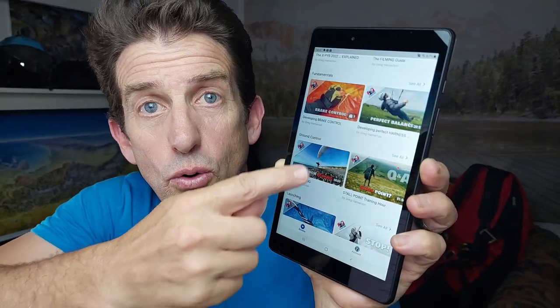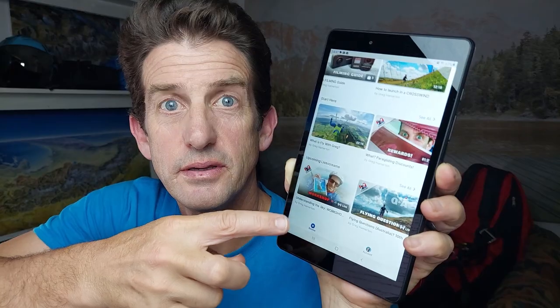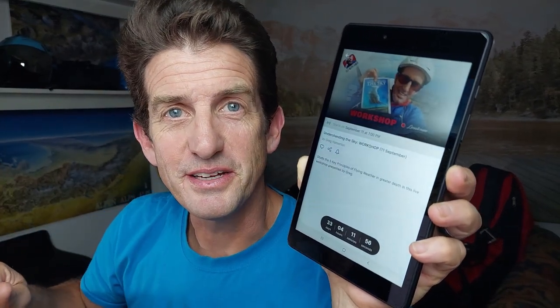Choose your language for the app or activate subtitles if you need them. Join a live stream in theatre mode and get a full screen with chat so you can participate easily. Play videos in the background for a podcast experience.